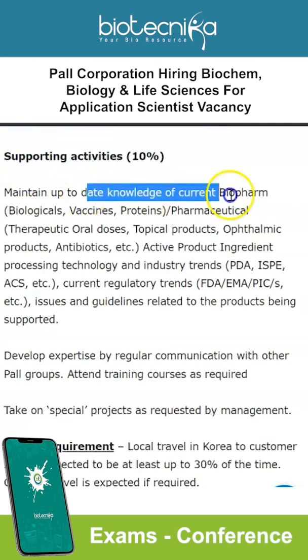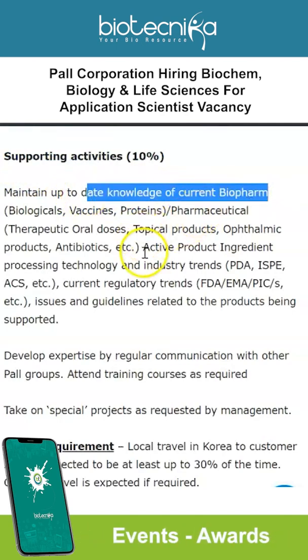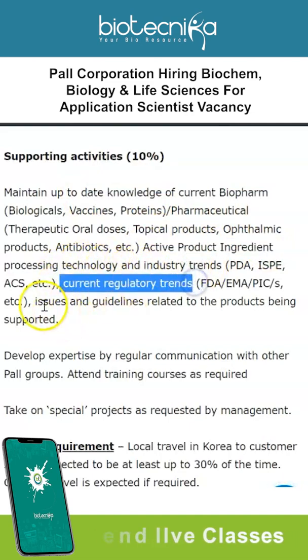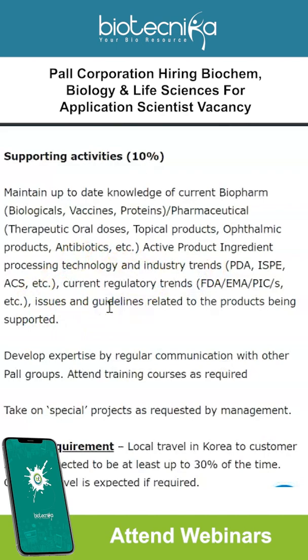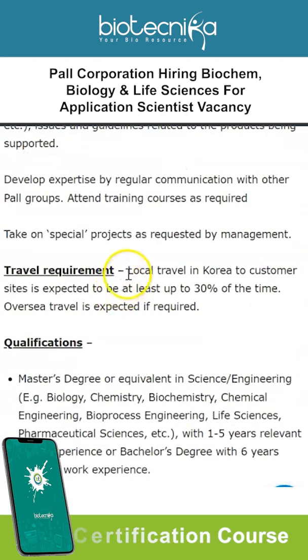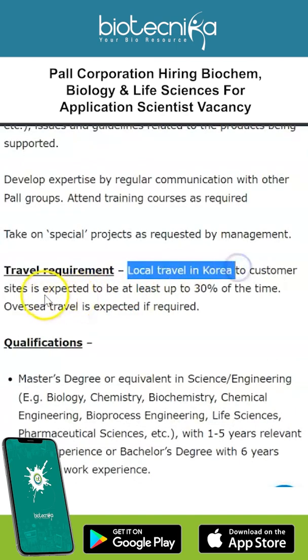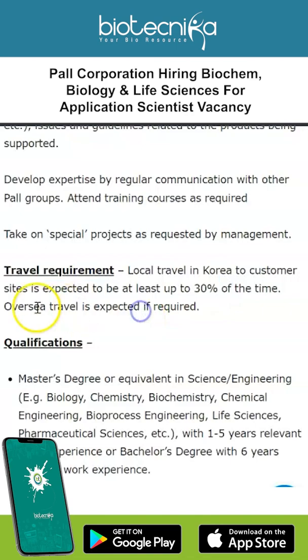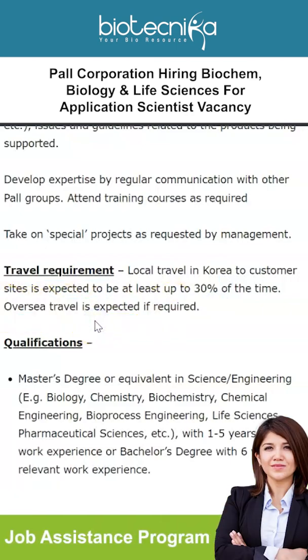The remaining 10% of your profile consists of supporting activities: maintaining up-to-date knowledge of current biopharmaceutical active product ingredient process technology and industry trends, as well as current regulatory trends, issues, and guidelines related to the products being supported. Regarding travel, local travel within Korea to customer sites is expected to be at least 30% of the time, with overseas travel required if necessary.